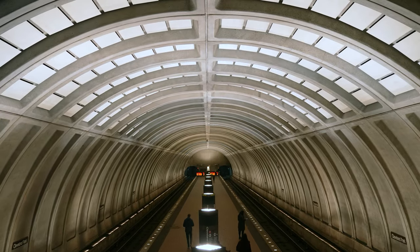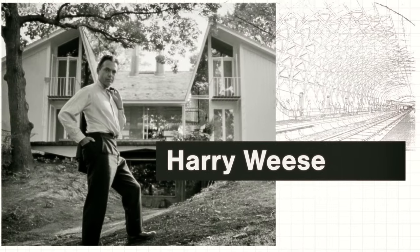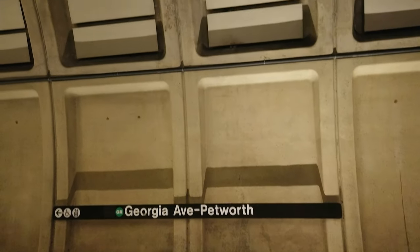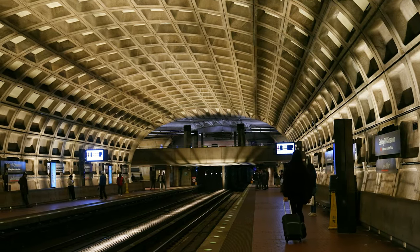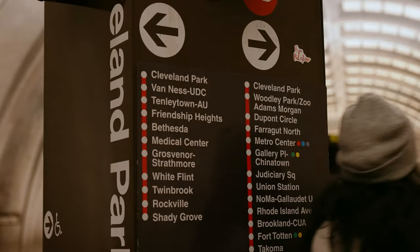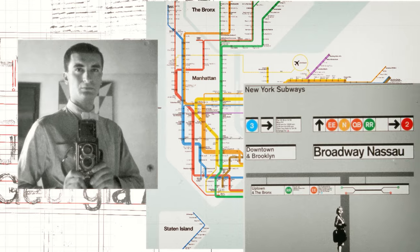The DC metro is probably most famous for its striking architecture, originally designed by architect Harry Wees. Strong and minimal lines work together with exposed concrete, uniform materials, and dramatic indirect lighting to create an experience unmatched by any other system in the US. Along with the architecture, the wayfinding signage was designed by Massimo Vignelli, who is famous for designing New York's subway signage and map.